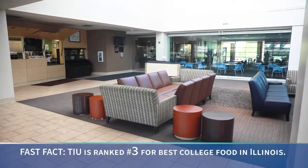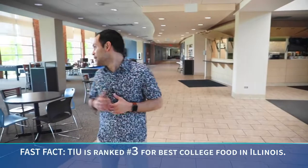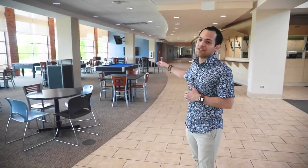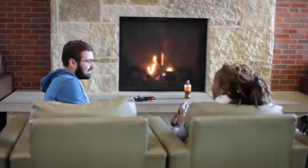Over here we have our famous Hawkins dining and right next to it we have Fresh, where you can grab a bite to eat or even some coffee. Behind me we've got the awesome pool tables that you can play a game right after class or even in between classes. And finally we have the fireplace over here.